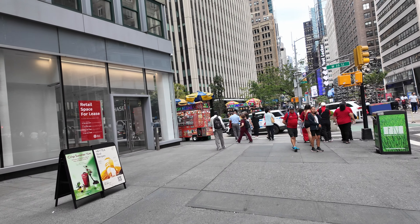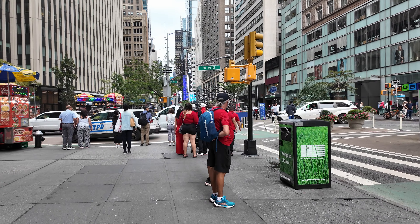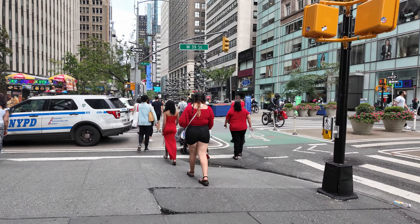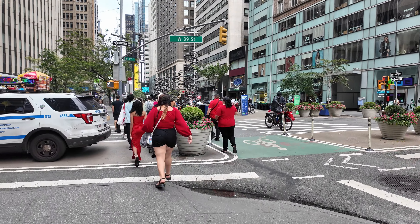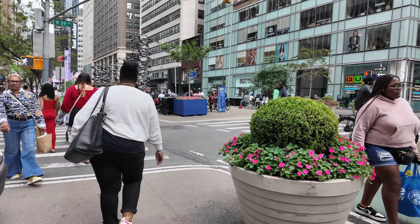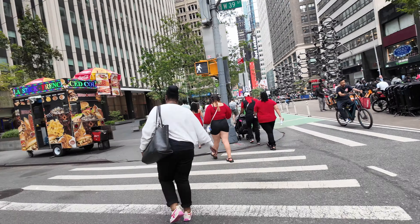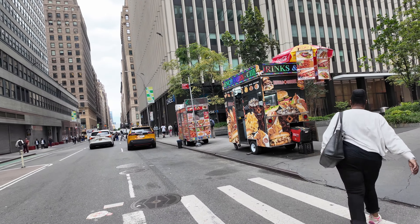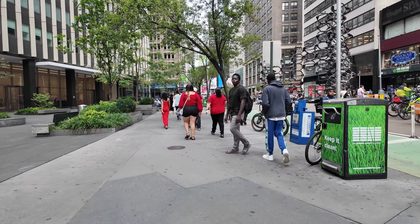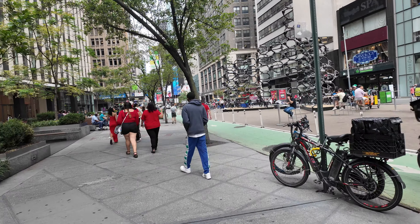We're almost approaching Times Square. You can see in the streets of Manhattan there are a lot of things — a lot of tourists, a lot of people, really crowded — but the festive feeling is there. If you're a tourist here in the United States, I would say it's one of the must-see cities in the US.